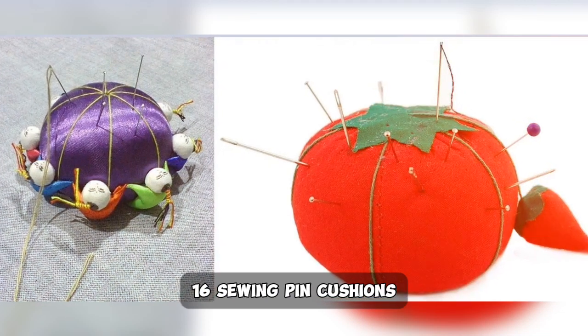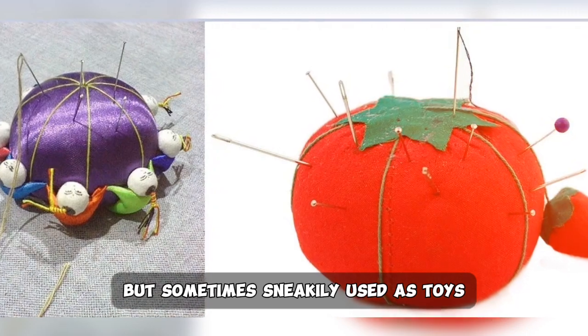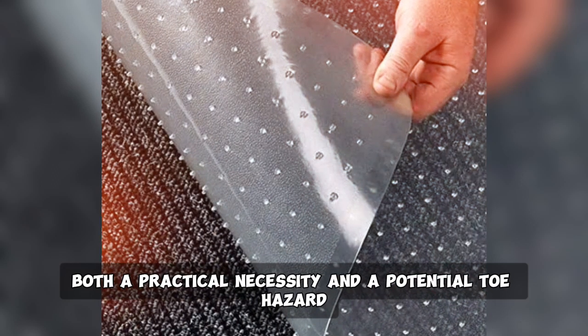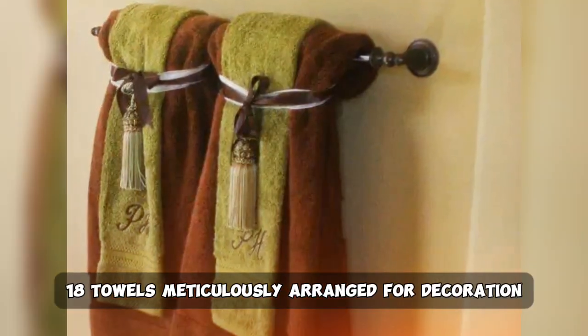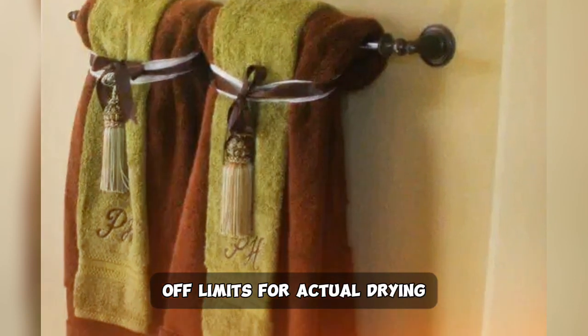16. Sewing pin cushions, seemingly placed for decoration but sometimes sneakily used as toys. 17. Carpet protectors, both a practical necessity and a potential toe hazard. 18. Towels meticulously arranged for decoration, off-limits for actual drying.